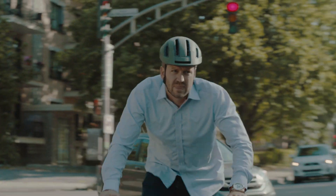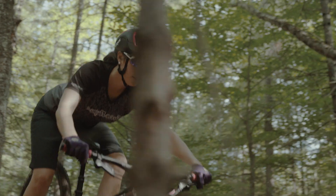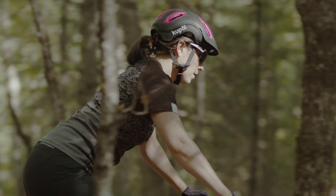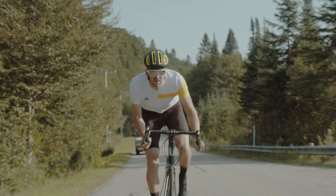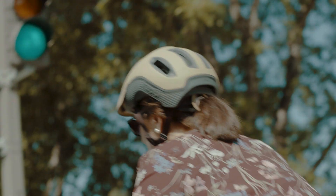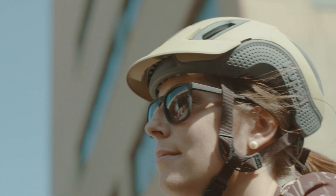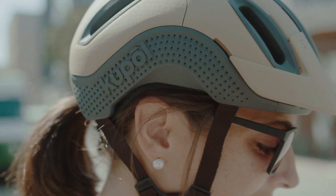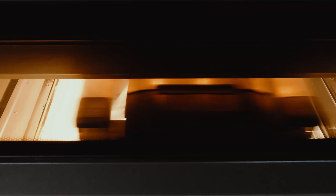We have created the world's first 3D printed helmet. Your helmet is the piece of equipment that will make the difference between walking away from a crash or never walking again. Traditional helmets are made overseas using a manufacturing process that limits major leaps in innovation, but by turning to 3D printing we've come up with a completely new technology that redefines helmets.